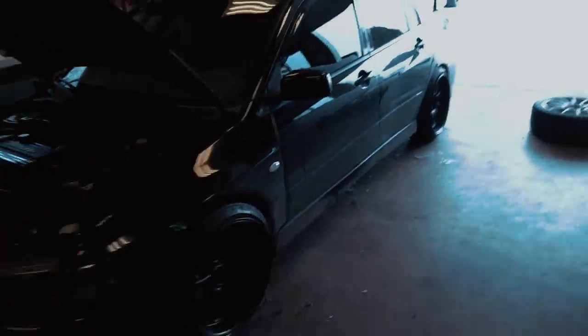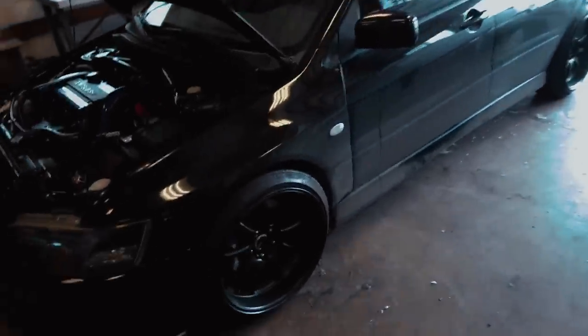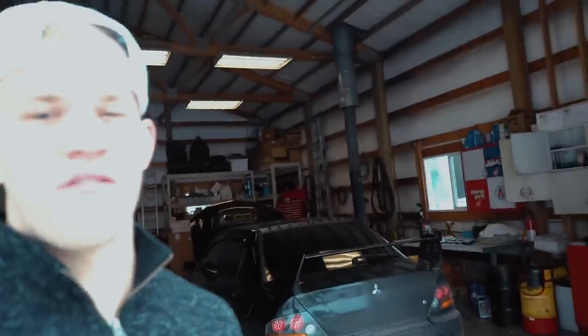Well guys, here is the finished look. That looks so freaking amazing. I think XB9s are one of my favorite monoblock wheels — monoblock meaning not three-piece or two-piece, just a single piece wheel. These look so good. These and Rays Gram Lights, that's all I run. I love them.